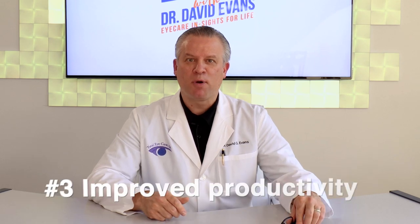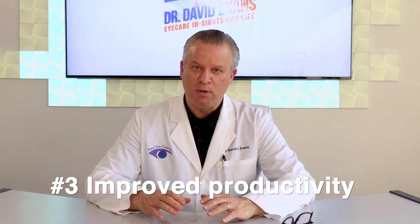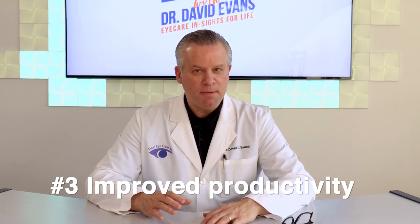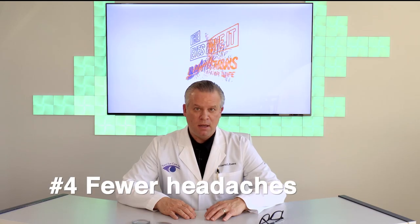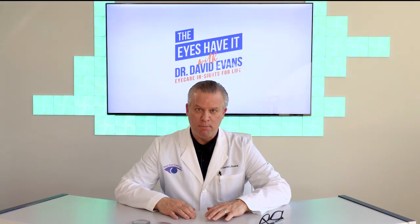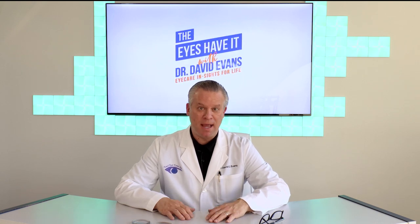Number three: improve productivity. For some people, blue light lenses can make your eyes feel less tired and perhaps even improve productivity. Some patients have told me that their lenses actually allow them to work more comfortably and perhaps even work longer on their computer. Number four: fewer headaches. Light, especially blue light, can sometimes trigger migraines and headache pain. Blocking blue light with special glasses may reduce migraine attacks and reduce headaches and even headache pain.